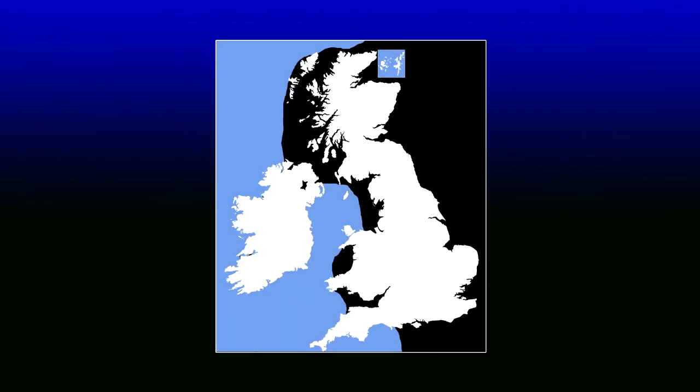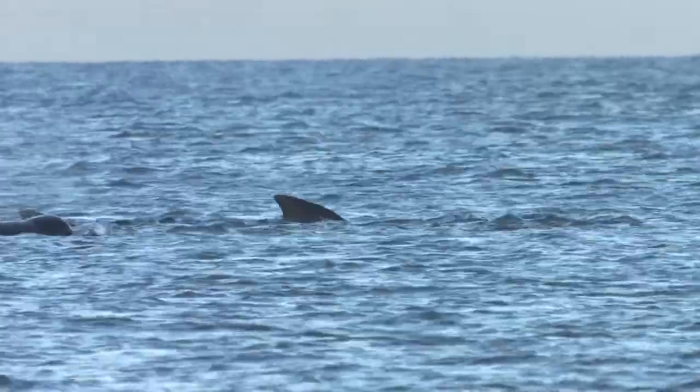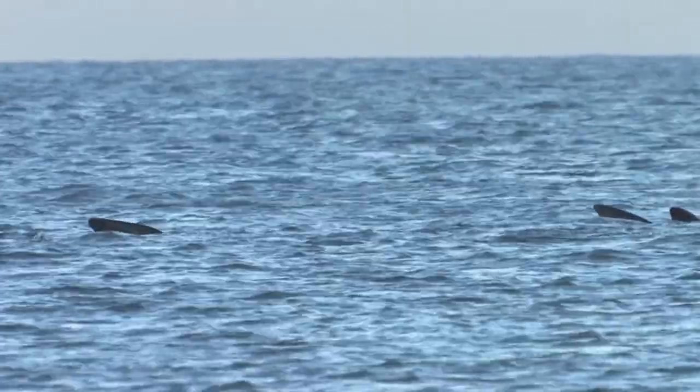The long-finned pilot whale lives a nomadic life and is unpredictable in its movements. Chance encounters can be had from almost anywhere around the British coast. Reliable areas include North West Scotland, South West England and the Irish Sea.